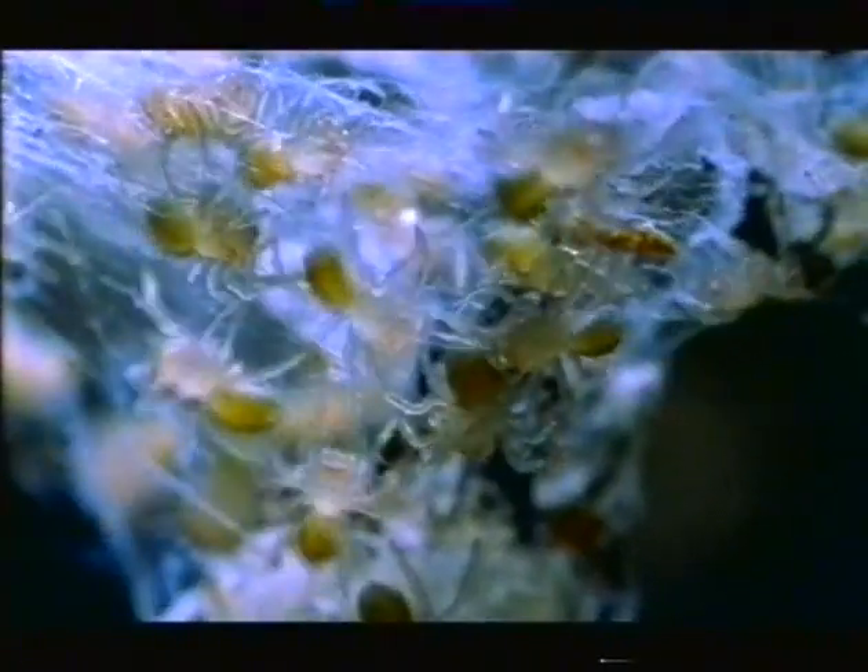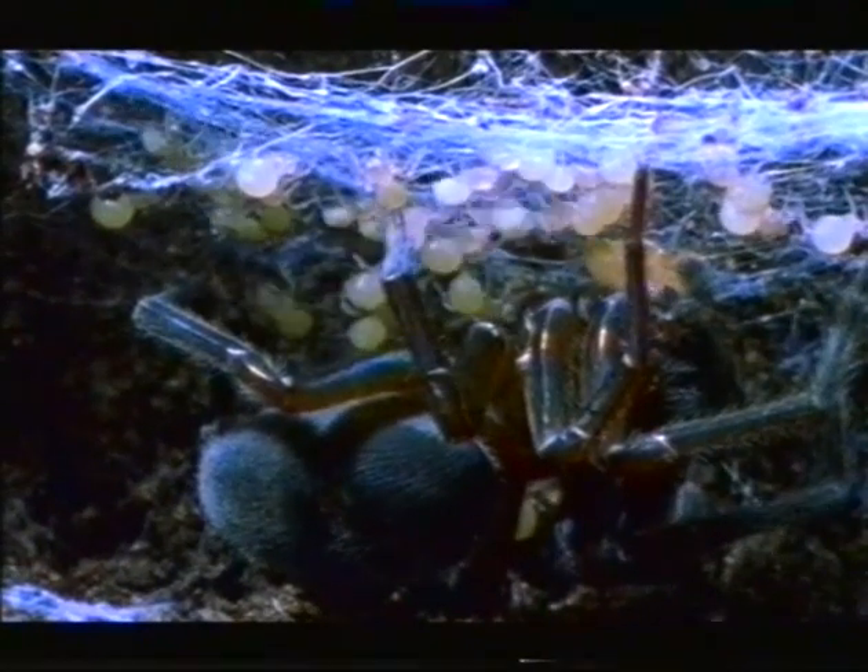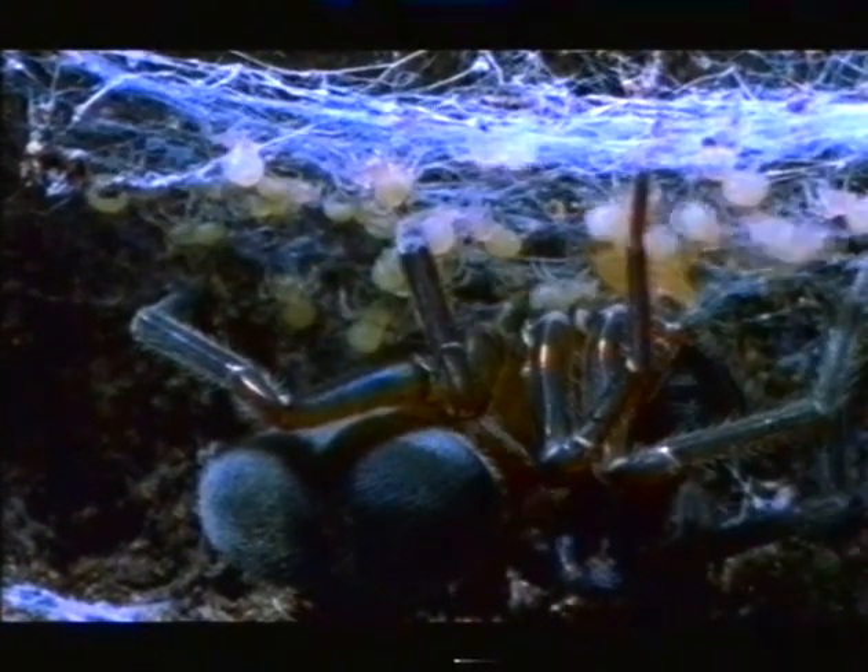In a week, her offspring will become predators. But for now, they are too small to hunt for themselves. They must rely on Mother. She lays a special sack of food eggs for them to eat — the spider version of milk. High energy to last them exactly three days.